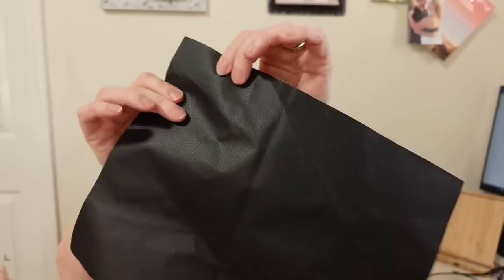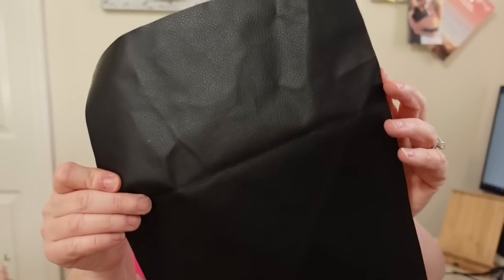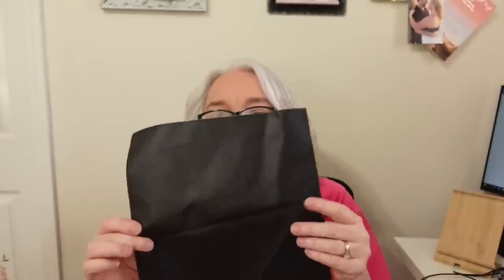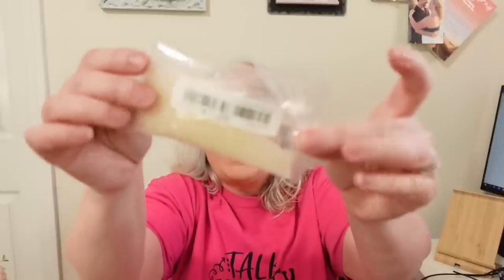The next item I got is this sheet of faux leather. It's a little wrinkled — it really couldn't help getting wrinkled inside a box with a bunch of other stuff — but I still think it's going to work great on my projects. It was only $1.29 for this sheet of faux leather.